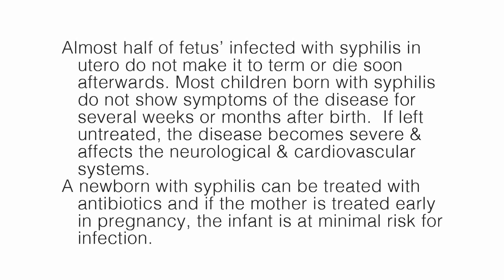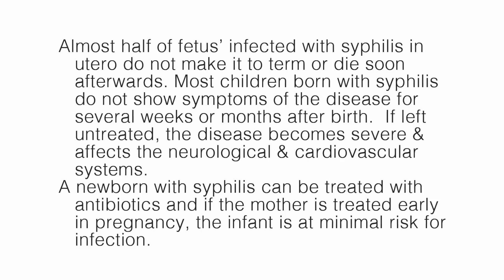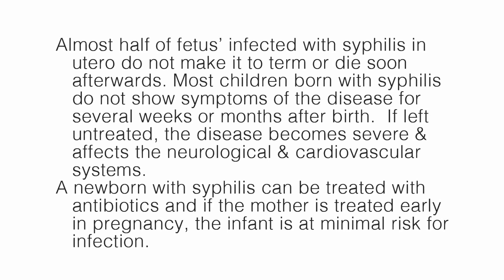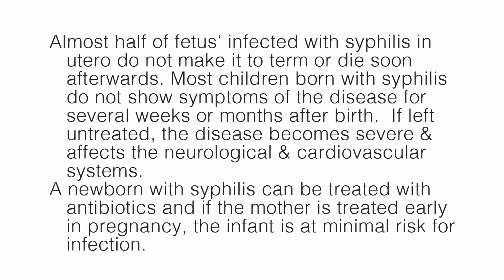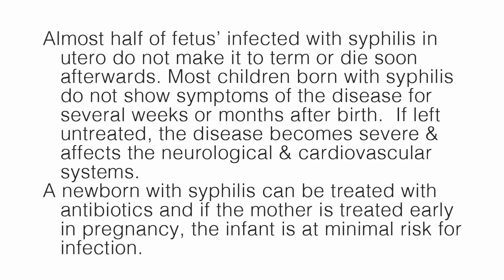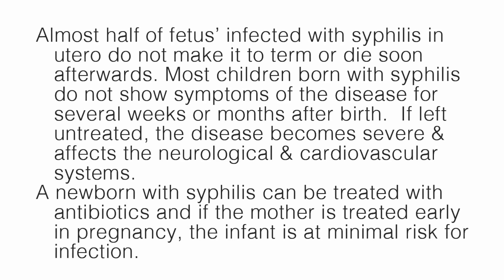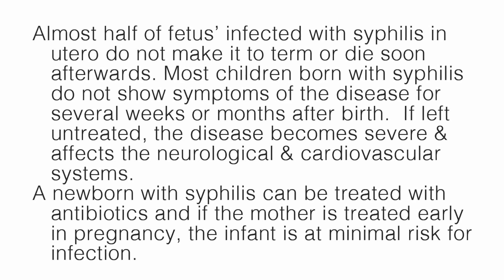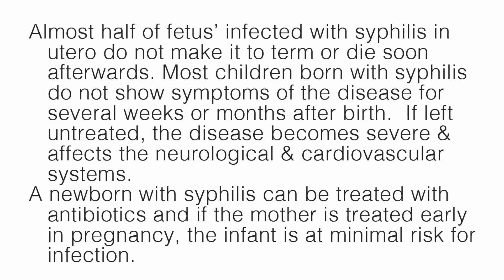Almost half of fetuses infected with syphilis in utero do not make it to term or die soon afterwards. Most children born with syphilis do not show symptoms for several weeks or months after birth. If left untreated, the disease becomes severe and affects the neurological and cardiovascular systems. A newborn with syphilis can be treated with antibiotics, and if the mother is treated early in pregnancy, the infant is at minimal risk for infection.